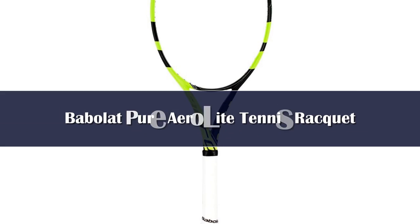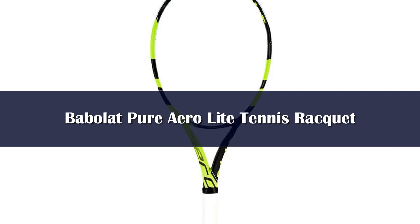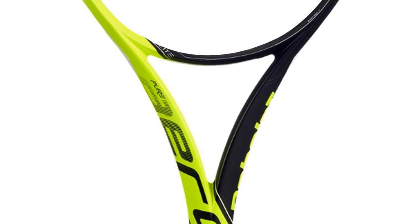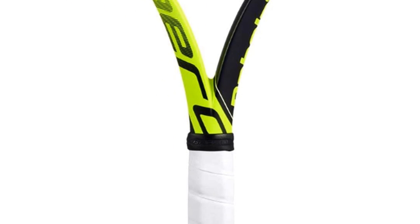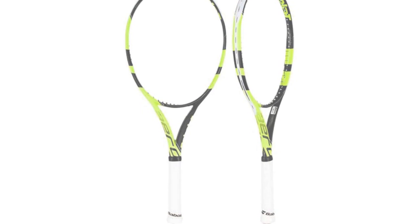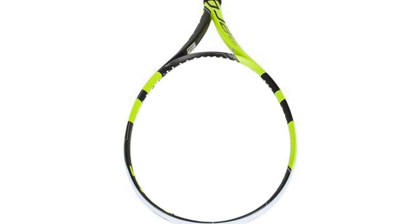Number 3. The Babolat PureAero Lite is the top racket for beginners looking to build and improve their game. With tennis great Rafael Nadal collaborating on the PureAero series, this racket delivers as an incredibly user-friendly, ultra-lightweight racket with some added spin. Despite its ultra-lightweight design, which can sometimes make a racket feel less stable, this racket provides even balance and optimal maneuverability on the court, making the PureAero Lite feel far more stable than its weight would suggest.